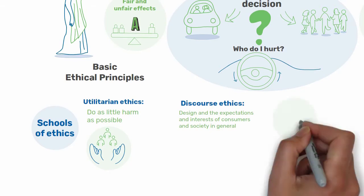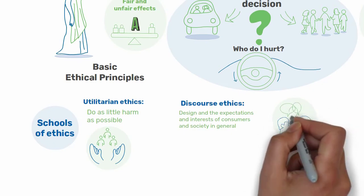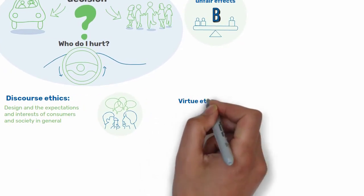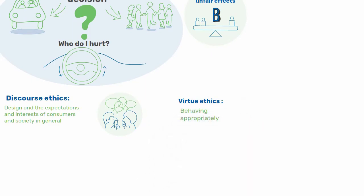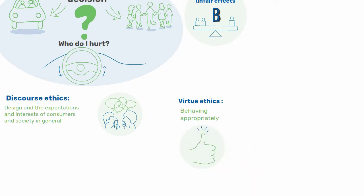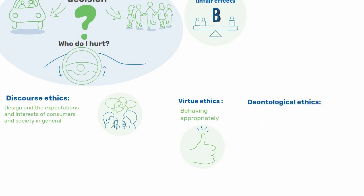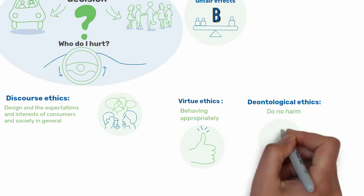From this perspective, the car's automatic response should be the same as that given by consumers and society when asked about it. Virtue ethics would reflect on what the reaction of those involved in the situation should be in order to behave appropriately and in a way conducive to society's aspirations for happiness. Deontological ethics is guided by moral absolutes and states that you cannot harm anyone. Therefore, it could not be used in this case as it would paralyse you.